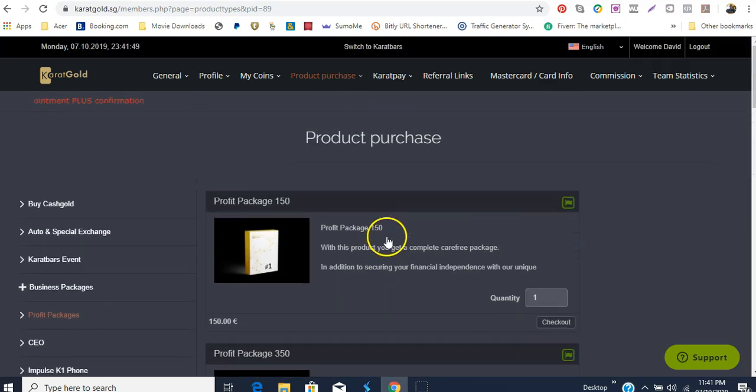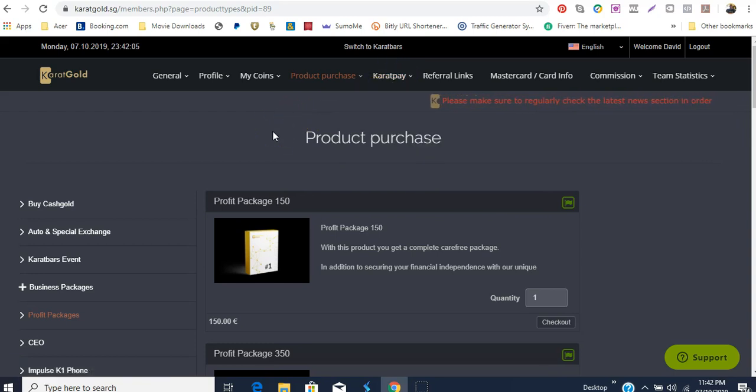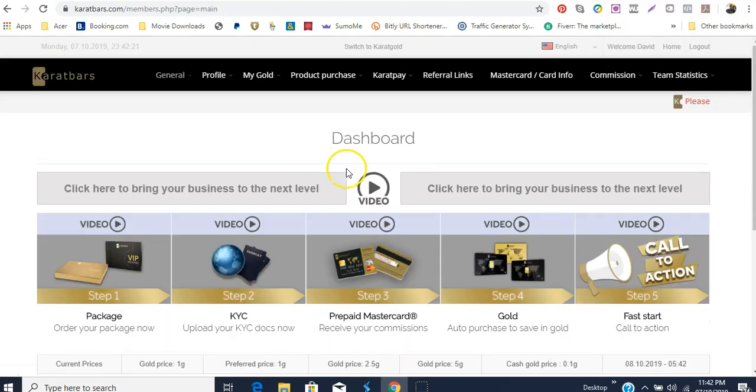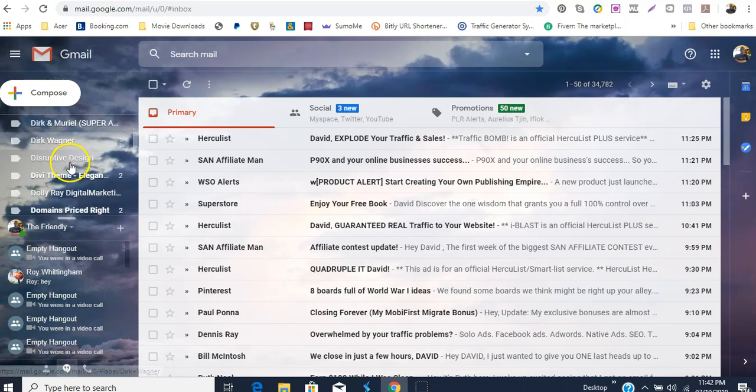After you've made this purchase, what I would recommend is that you go to your Carrot Pay and register your Carrot Pay. When you finish the purchase, you're going to get an email. Let me quickly show you what those emails look like so that you know what to expect.